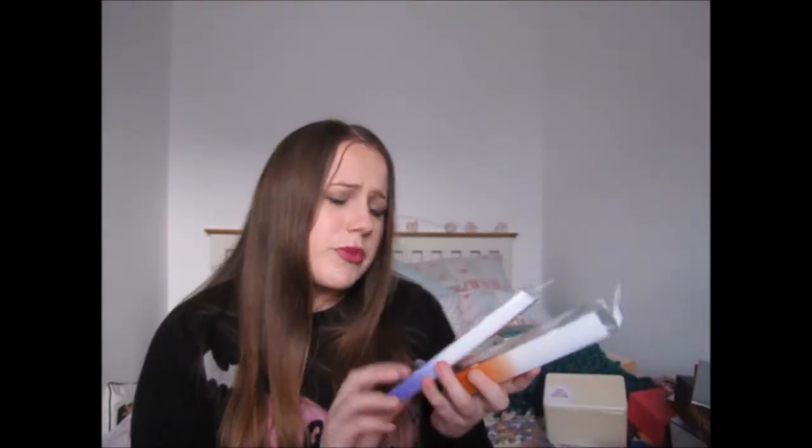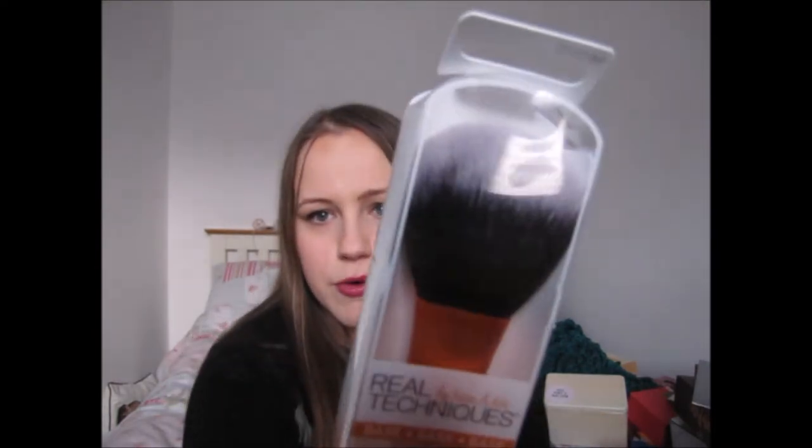I often ask for makeup brushes at Christmas. This year I bought myself a lot from TK Maxx, but I still put them on the list as a suggestion. My mom got me two Real Techniques brushes — I already own these but I use them a lot so it's handy to have backups. She got me the shading brush, which I use most to apply eyeshadow. I'm quite lazy with makeup — I just chuck it on and go.